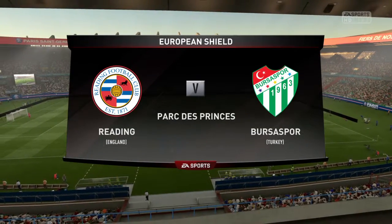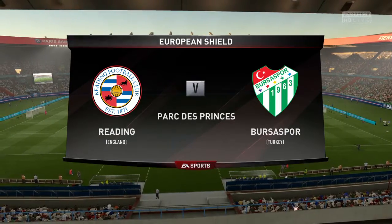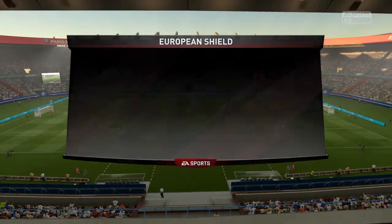Hi there everybody, welcome to this pre-season tournament, the European Continental Shield. This is the group stage, the first round of matches.